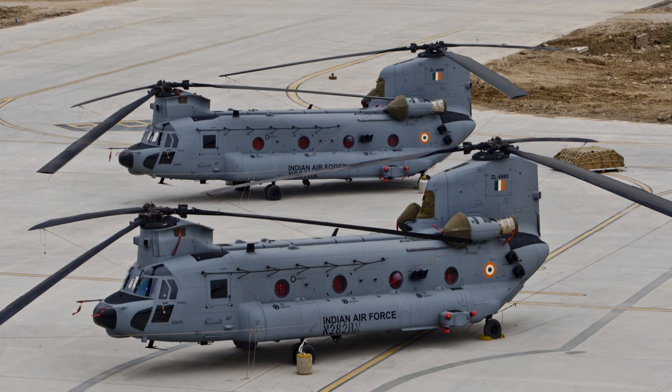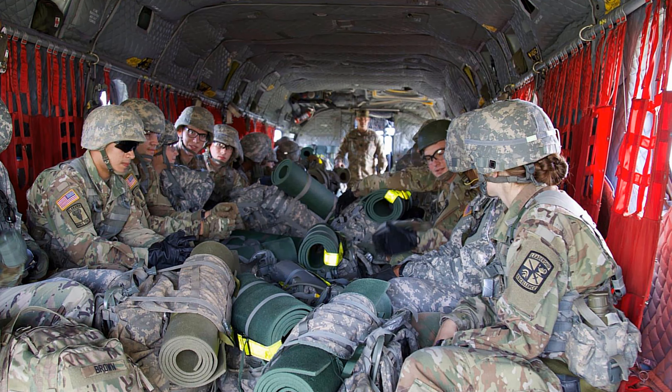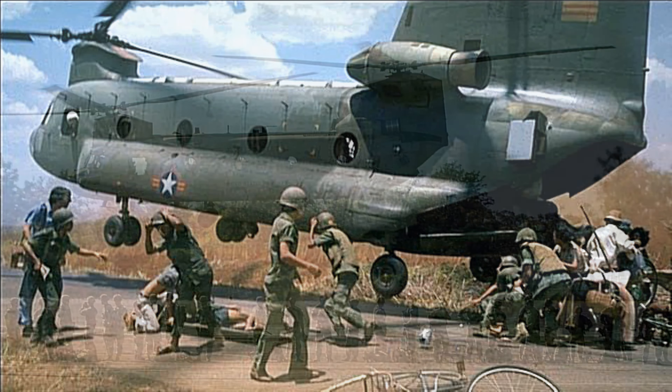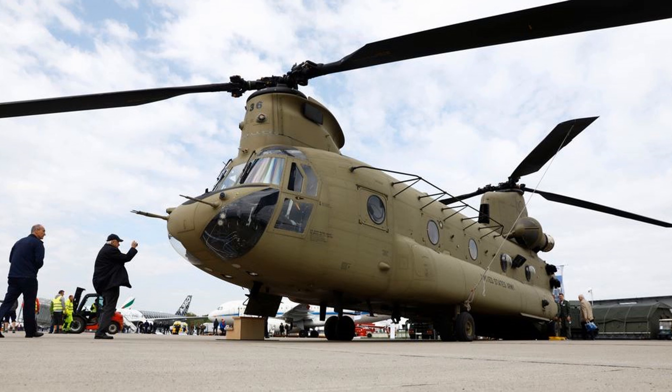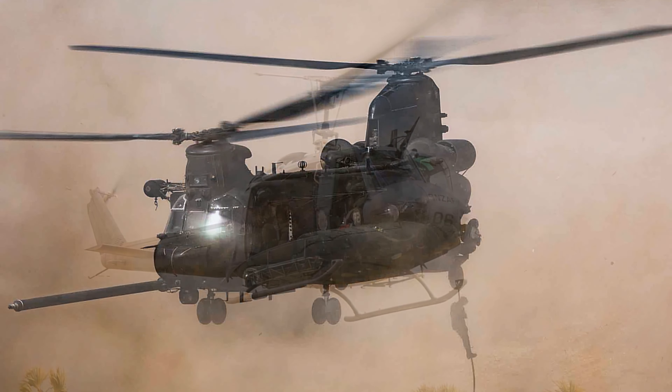Fact 9: Designed to carry about 36 passengers, one Chinook is reported to have carried 147 refugees in a single lift in the waning days of the Vietnam War. Fact 10: The CH-47 was one of the first two helicopters powered by a turbine engine — the other was the UH-1 Huey.